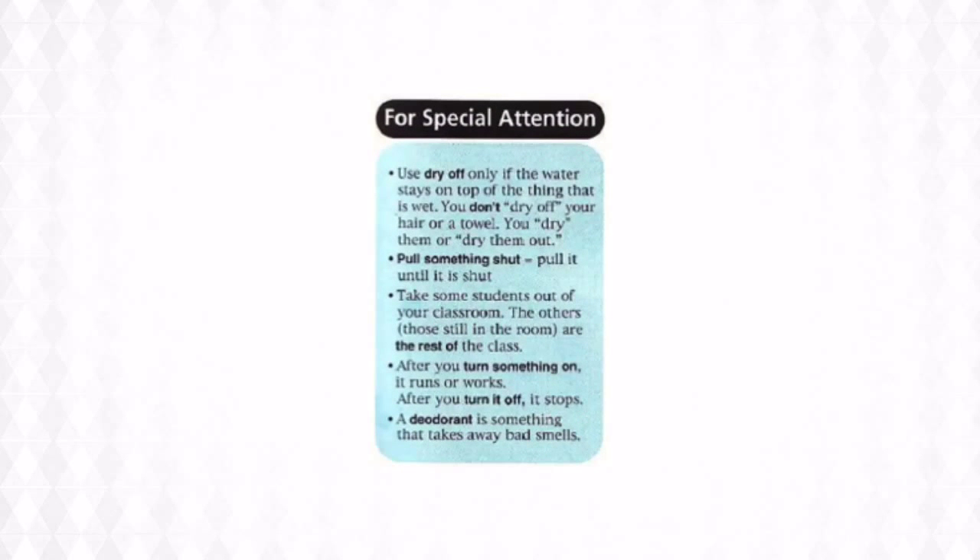Here are a few things for your special attention. We use "dry off" only if the water stays on top of the thing that is wet. You don't dry off your hair or a towel — you dry them or dry them out. But you do dry off your car after you wash it.